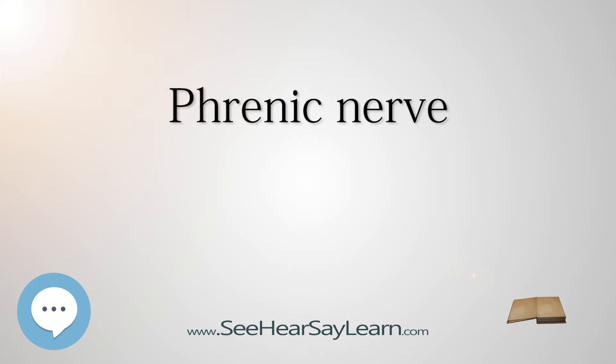On both sides, the phrenic nerve runs posterior to the subclavian vein as it enters the thorax, where it runs anterior to the root of the lung and between the fibrous pericardium and mediastinal face of the parietal pleura. Found in the middle mediastinum, both phrenic nerves run from C3, C4, and C5 along the anterior scalene muscle deep to the carotid sheath.